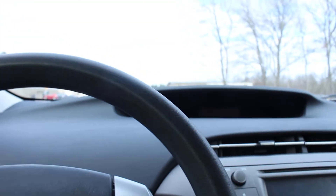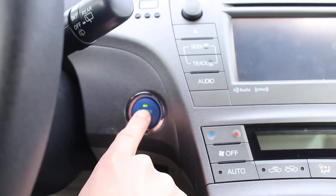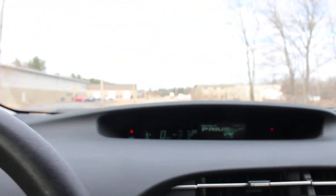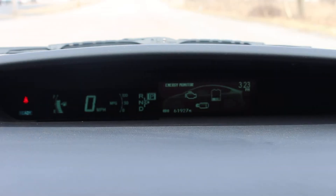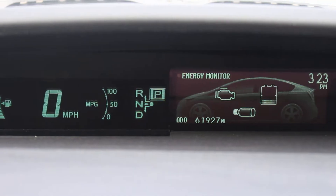If we go inside here, it does have a push-to-start button, and you can see there — 61,000 miles on the odometer.